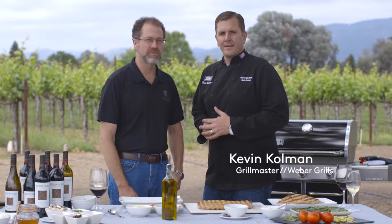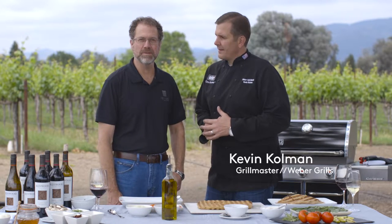Hi, I'm Pat Henderson. I'm the chief winemaker at Kenwood Vineyards here in the Sonoma Valley. We've got a party coming up, so we've invited Kevin Coleman, the grill master for Weber, to come show us how to make some pizzas on the barbecue grill.